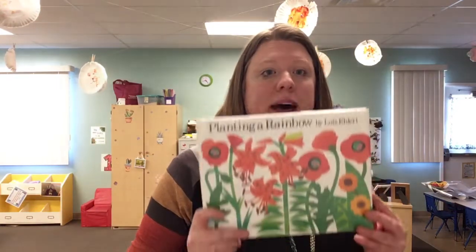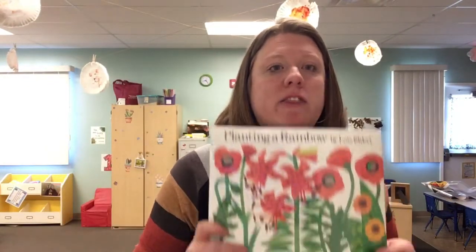This week we're learning about the letter R. R goes r-r-r. We're learning about rainbows.